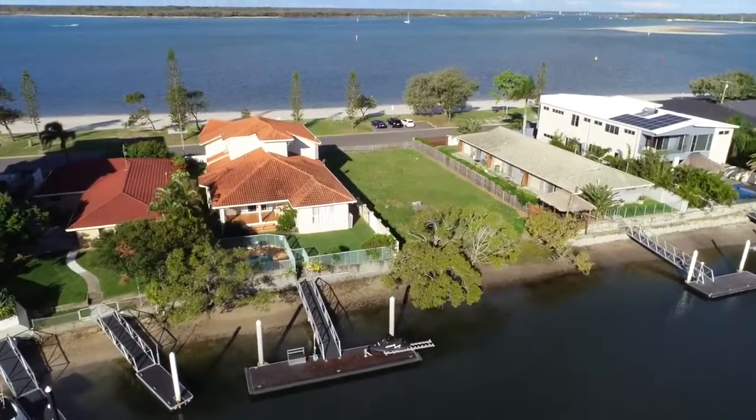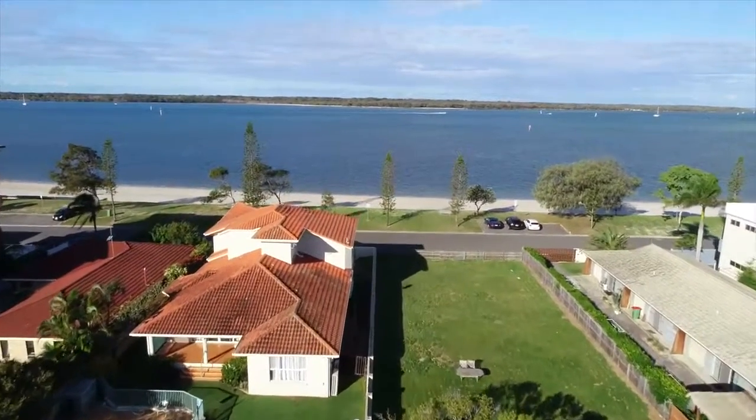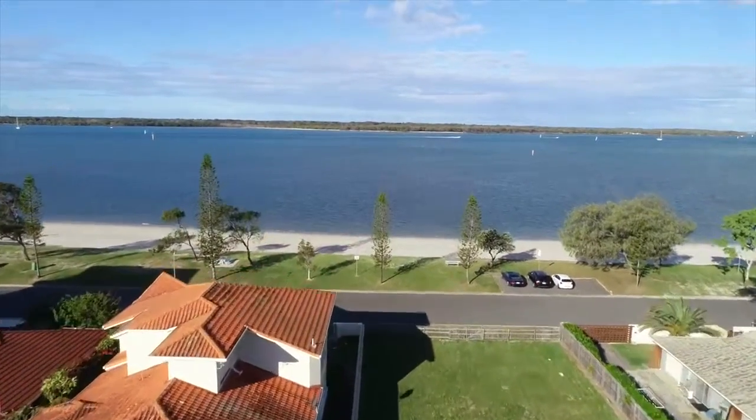Buy one or both — that's right, whether you're looking for a large family home, a single block of land, or a double block to expand your horizons, this property can fit your needs.